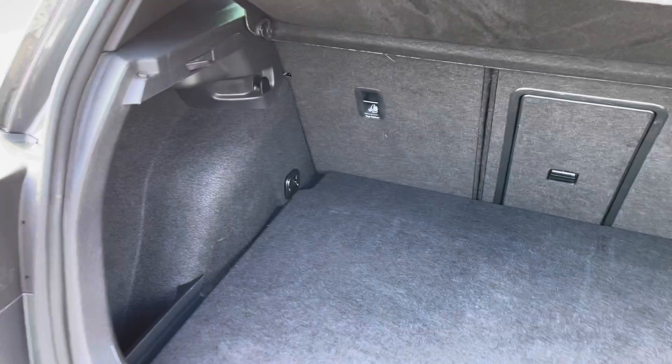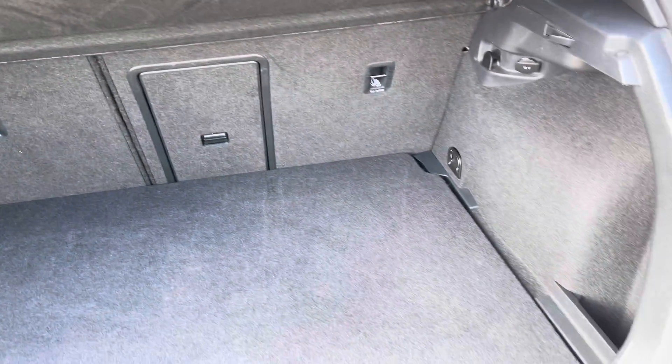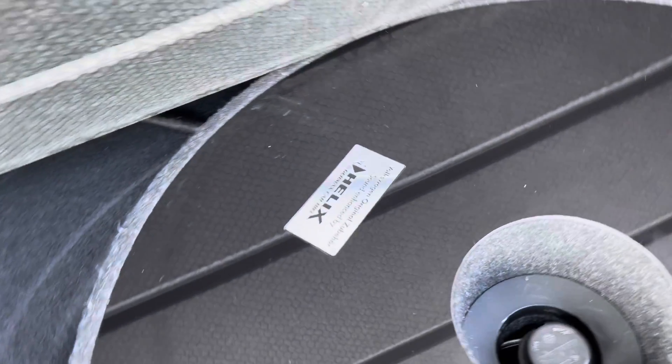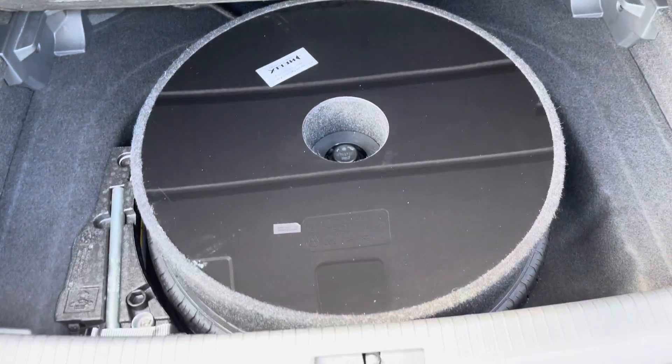Moving around to the rear of the vehicle, you've got a huge amount of boot space on offer. You've got 60/40 split-folding seats as well as a load-through hatch for any longer items you might need to pass through. The car is also fitted with a genuine Volkswagen subwoofer accessory, so you've got fantastic sound quality to listen to all your favourite music.